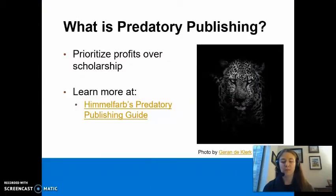Before we learn how to spot a predatory journal, we must first understand what predatory publishing is. Simply put, predatory journals prioritize making profits over scholarship and research by using deceptive and unethical business practices. To learn more about predatory publishing, explore Himmelfarb's Predatory Publishing Guide, which is linked in the description of this video.